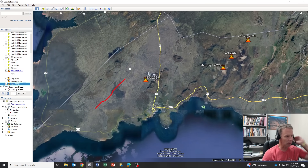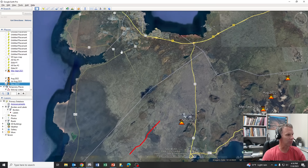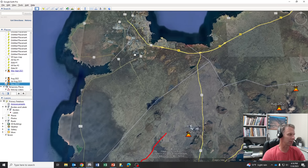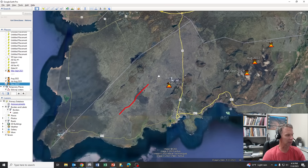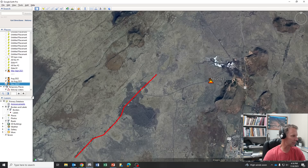Looking at some of the topographic data, I thought that maybe the airport in this area might be at risk, but in looking at some of the topography, I don't think that's a likely scenario. I think a lot of this lava would end up going to the south, maybe a little bit to the west. Let's remember that Iceland, at least in this region, the main type of eruption style we see is lava flows.